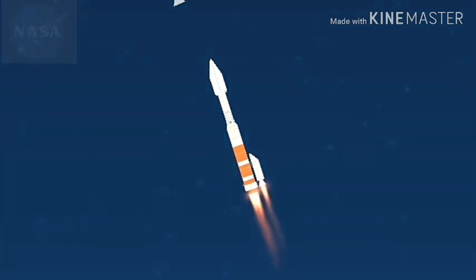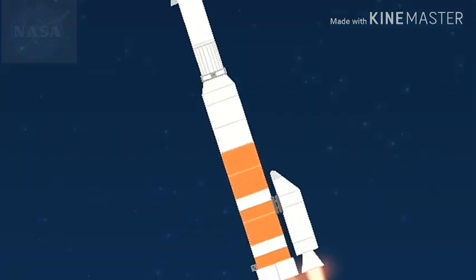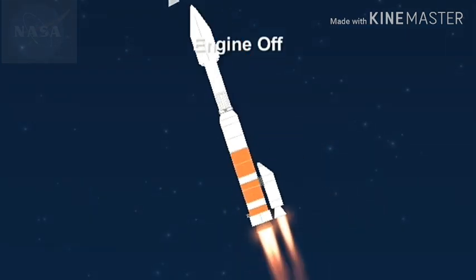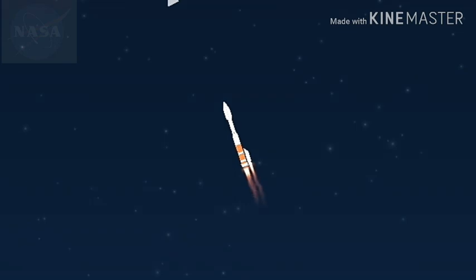Max-Q: vehicle vibrations continue to look good. This is the point when the mechanical stress on the rocket reaches its peak, because of the rocket's velocity and resistance created by Earth's atmosphere.